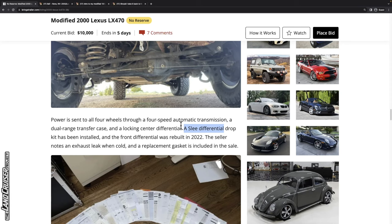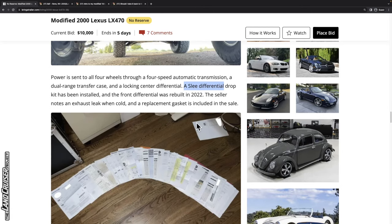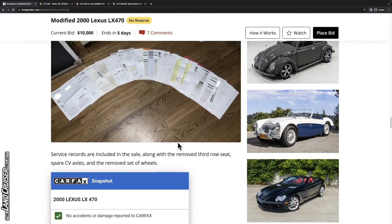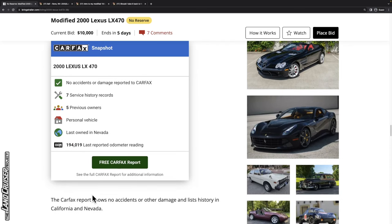Based on the look and mileage, I'd assume they used this pretty heavily for those 27,000 miles. The seller notes an exhaust leak when cold, and a replacement gasket is included in the sale — nice of them, though it's the kind of thing you get to when you can. It looks like the removed third row seats are included, along with some spare CV axles and the removed set of wheels. That's a nice add-on.